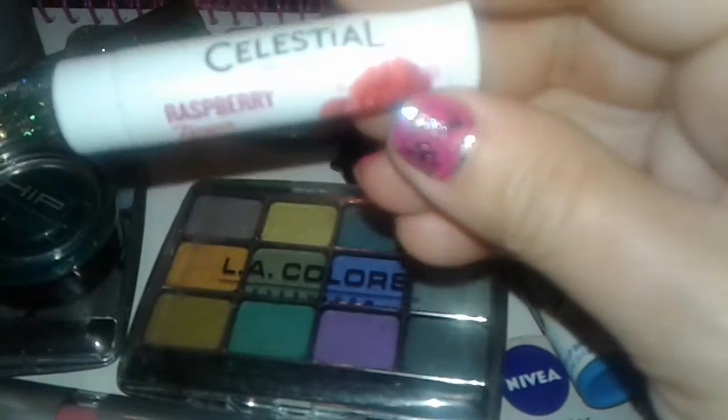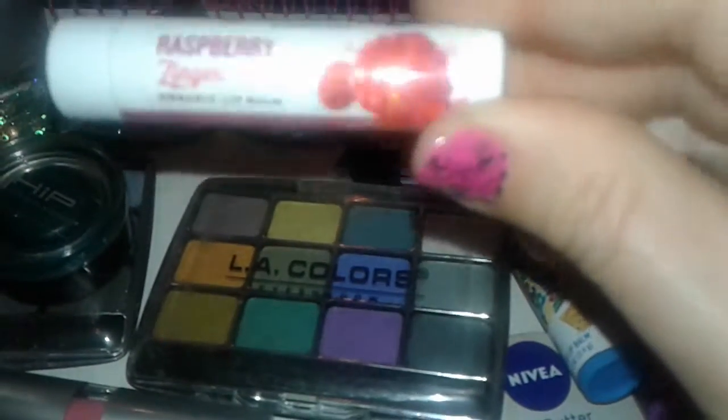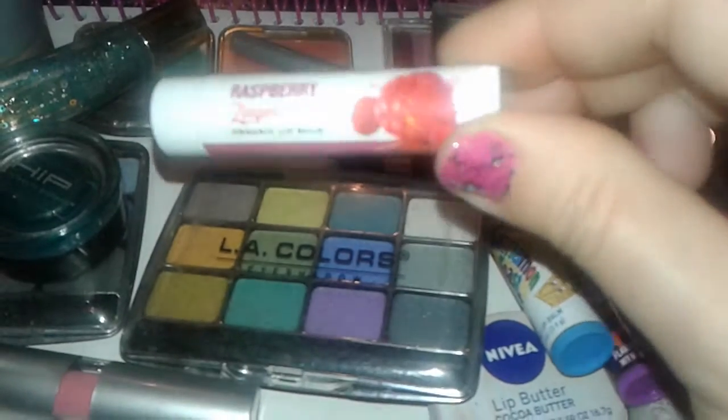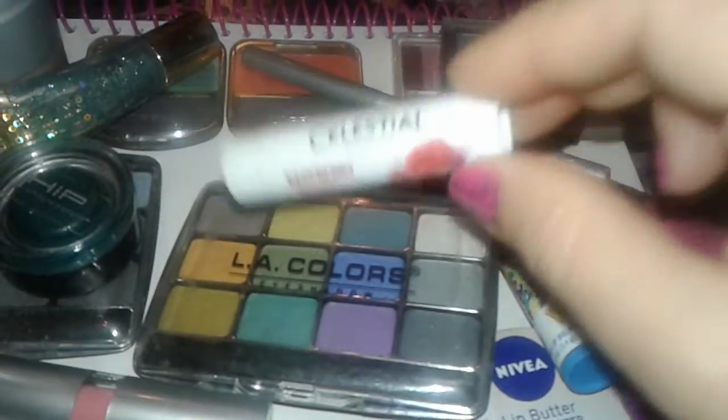This one is Celestial Seasonings — it's like the tea. This is the Raspberry Zinger, like the tea you drink. And this is actually a chapstick. Really nice.